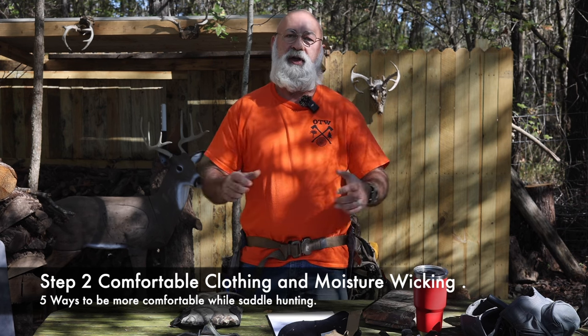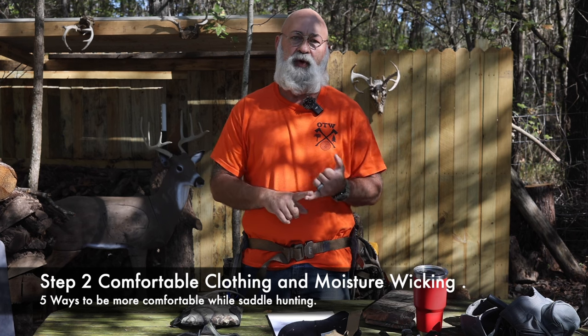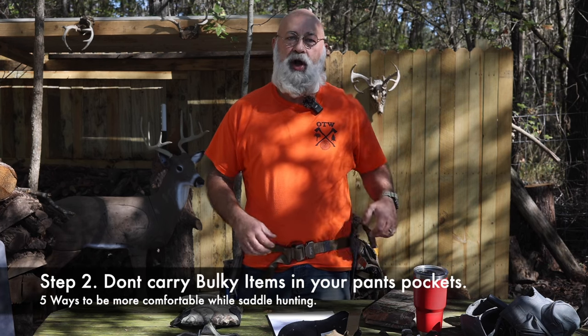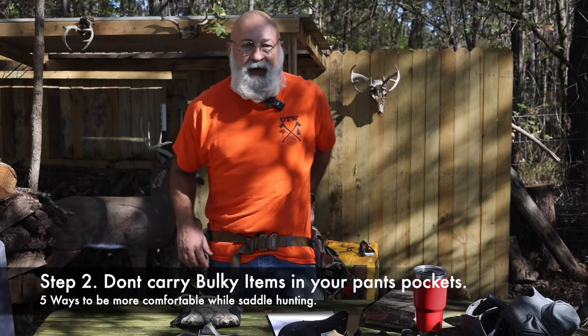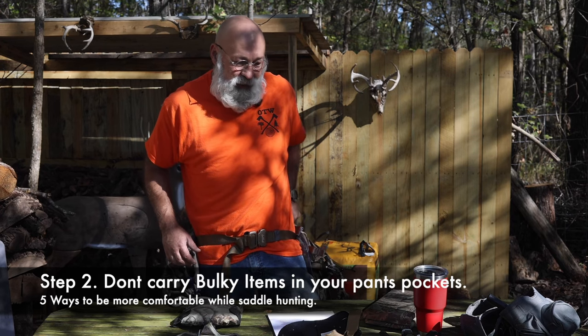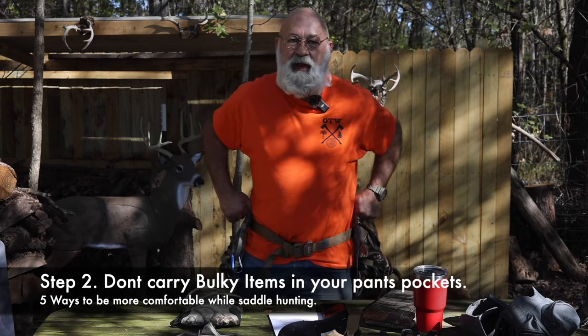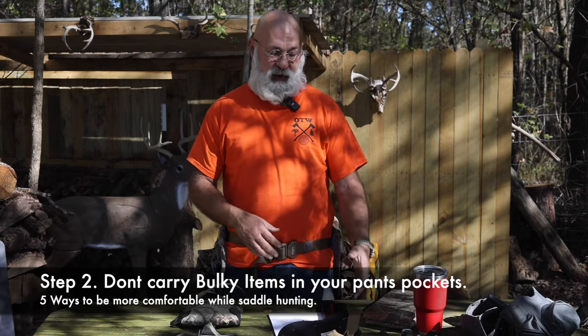We're talking about comfort and things you can do to make it through longer days — that goes for your pants and everything else. If you've got a big thick wallet in your back pocket, or you're like me and carry your phone in your back pocket, find another place for it. Once you get up in the tree and you're dangling, it's going to be hard to reach and it'll cause hot spots or pressure points.